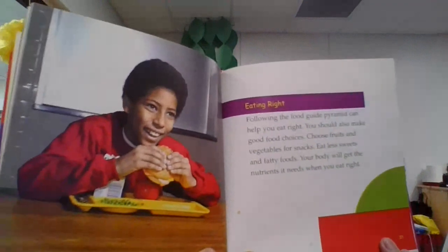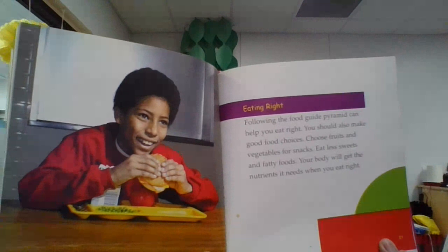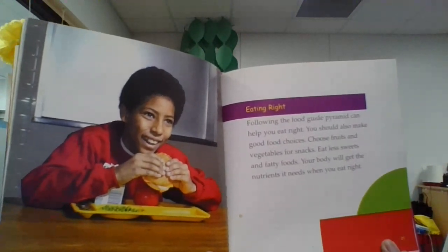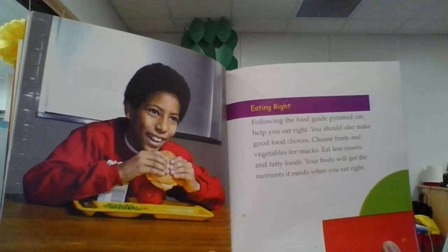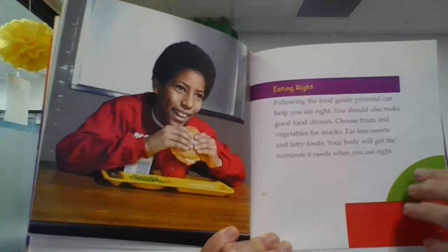Eating right. Following the food guide pyramid can help you eat right. You should also make good food choices. Choose fruits and vegetables for snacks. Eat less sweets and fatty foods. Your body will get the nutrients it needs when you eat right.